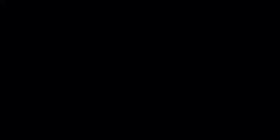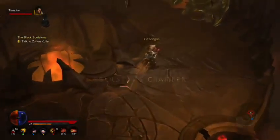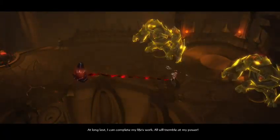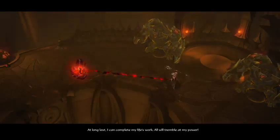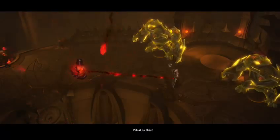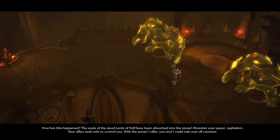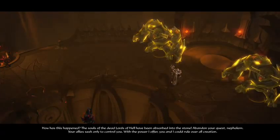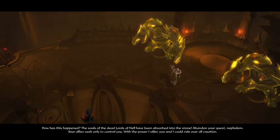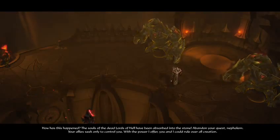Trust me — and we're about to mess him up. Spoiler alert. Oh look, we walk over here and he tells us something. 'At last I can complete my life.' Then: 'All will tremble at my power.' Oh no, he turned bad. Who could have possibly expected that? 'The souls of the dead lords of hell have been absorbed into the stone. Abandon your quest, Nephilim.'